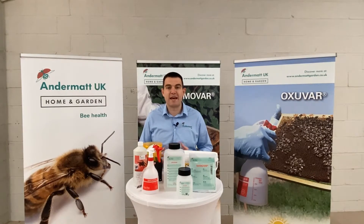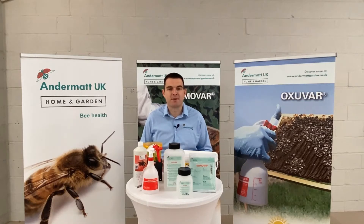At Andermat, ectoparasites are our passion and without doubt the biggest ectoparasite that beekeepers have to deal with is the Varroa mite. Andermat have a range of Varroa control products that help you as a beekeeper manage your Varroa population and ensure that your bees are healthy and well looked after.